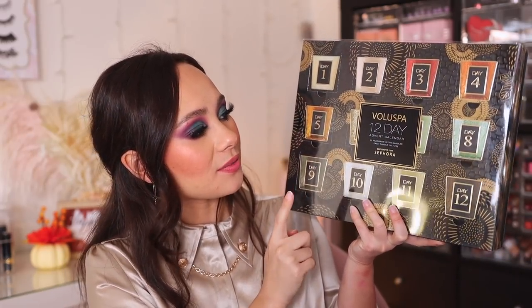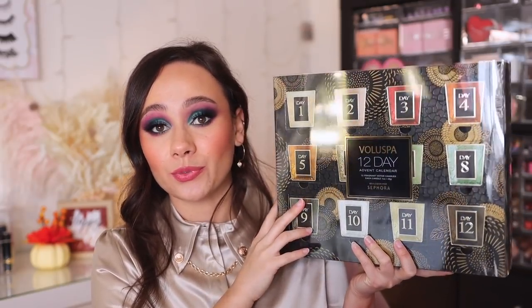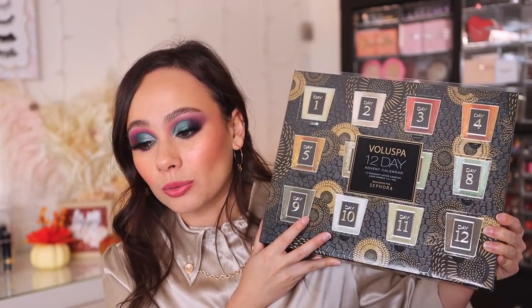The next set I couldn't find online — I believe they sold out — but you might be able to get lucky at your local Sephora. What I have in my hand is the Voluspa 12-Day Advent Calendar, exclusively for Sephora, so you're only going to find it there. You get 12 mini candles, and Voluspa is one of my favorite — if not my all-time favorite — candle brands. Whenever I treat myself to a candle brand it's either Voluspa or Nest. There's something about the scent of Voluspa — I love the fragrances they come out with. This is just all-around incredible.